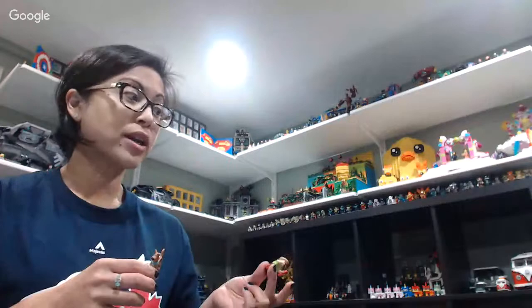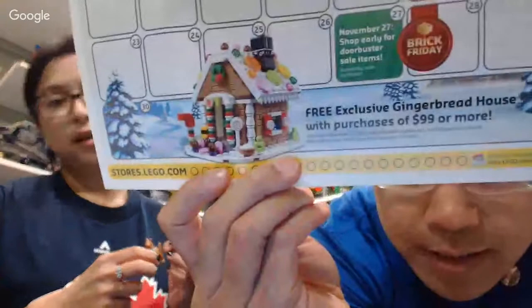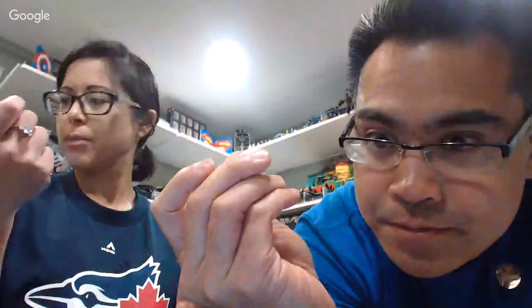And there's a gingerbread house gift-with-purchase. You've already booked me for the next build. Here's the gingerbread house — that's cute. Super Orange Lego asks: do you put your Lego sets in a display case or just on a shelf? You need to spend $99, and it starts November 27th. So that's a long time from now.